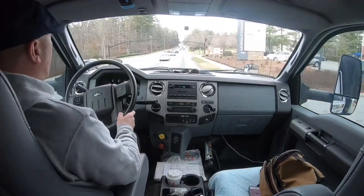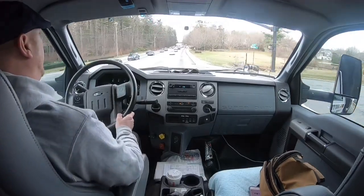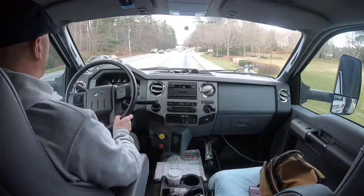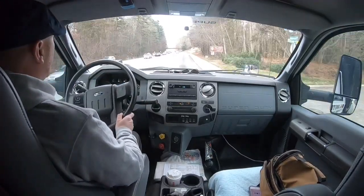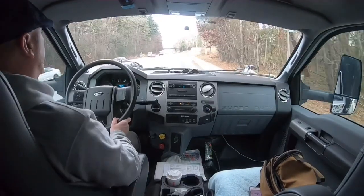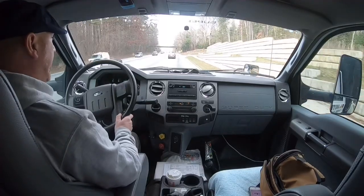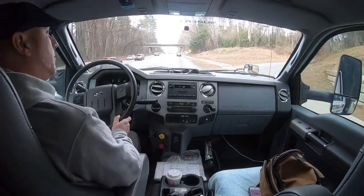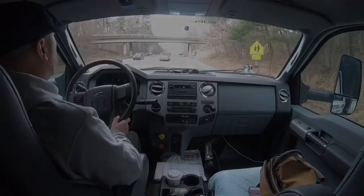Hopefully I've answered some questions, and if you're interested in one of these trucks, I've answered the unknown DEF fluid consumption question. If I haven't touched on something, drop it in the comments. Hopefully you guys are liking these videos and they're more helpful than entertaining. I hope you guys are having a great day — we'll see you on the next one.